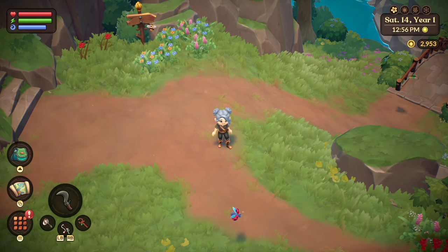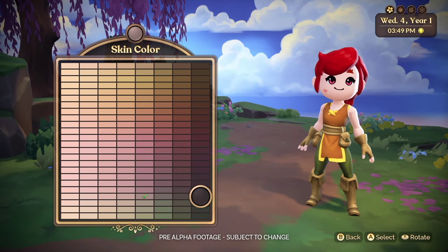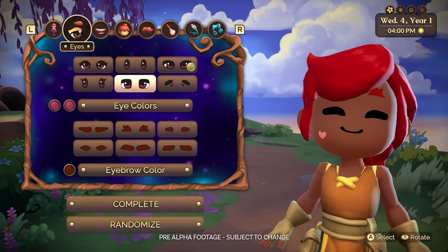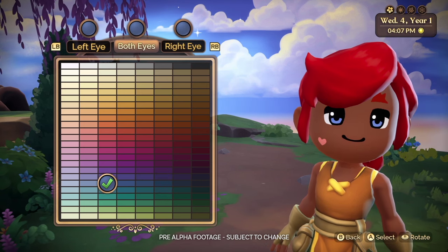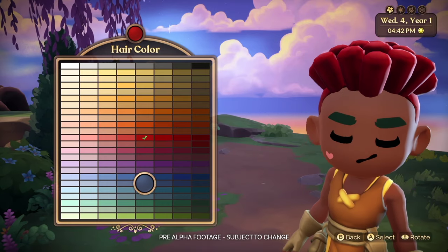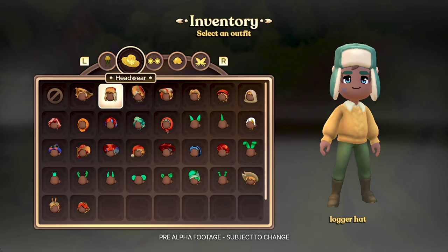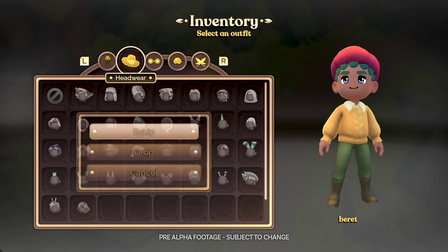One of the number one things a cozy game needs is character customization, and Fae Farm does not fall short in allowing you to create a fairy that looks just like you. They've done an amazing job — you have different body types, sizes, all kinds of different facial features, hairstyles, hair colors, and skin colors. You can literally customize to your heart's content. The only thing they're missing, in my opinion, is a little nose, but we can get past that. It's really inclusive, and I think that's so important, especially in the cozy gaming space. It makes things feel unique and personal.